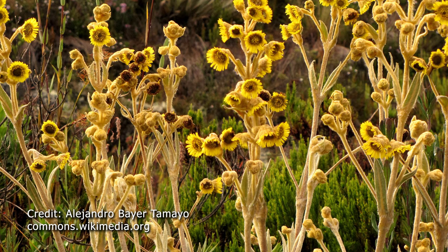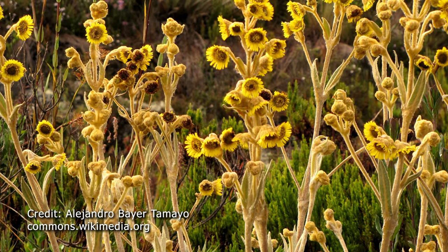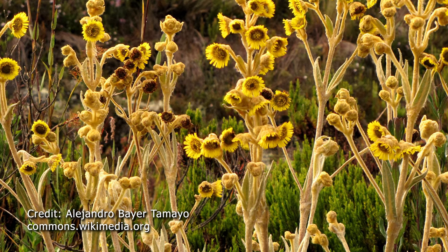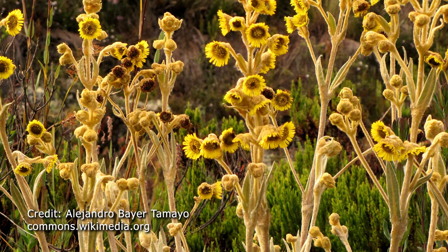Now one of these plants called the Frailejón has very sweet nectar-rich flowers that hummingbirds love. So we spent lots of time looking around these flowers for our target bird, the green bearded helmet crest. We were searching for hours in the area looking for hummingbirds on the Frailejón plants but we didn't find any.